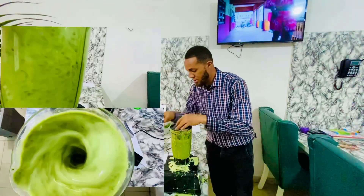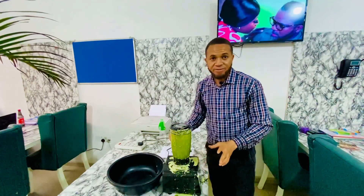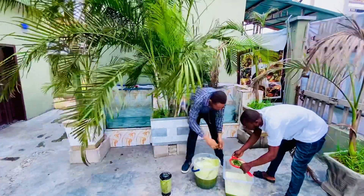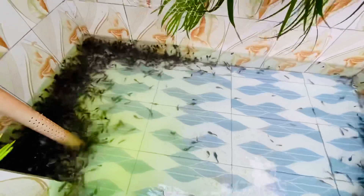Right here we have our fish, and we are going to apply the bitter leaf juice to it in order to prevent any disease that might come up in this nursery pond.